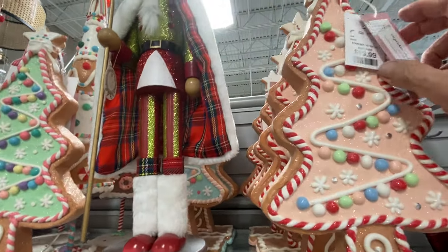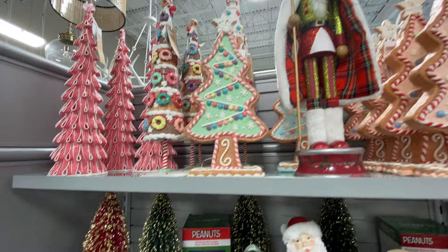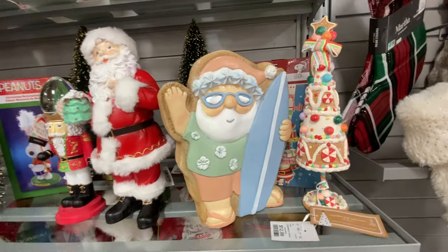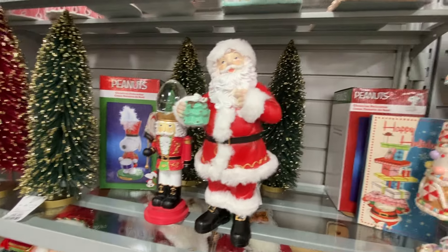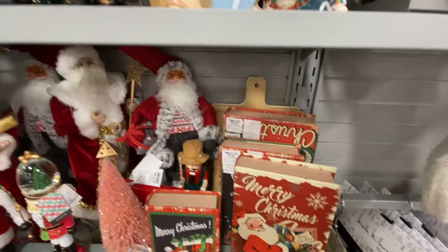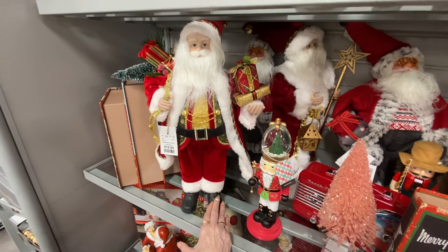The sand is $19.99, that's not bad at all. The peppermint tree is cute too, the peppermint ribbon. Not wild about it, but I guess whoever likes it. He's $19.99 and that's not bad at all, guys.